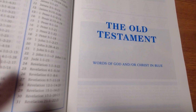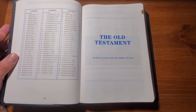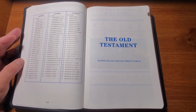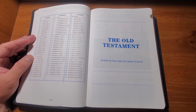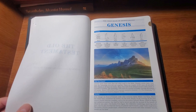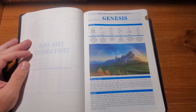It says the words of God or Christ are in blue. Now that is a neat feature in this particular edition. In the past, the Remnant Study Bible has always had the words of Christ in the New Testament in red, but this time they've gone one step further - in the Old Testament, all of the words of God are in blue. I have only ever seen one other Bible that did something similar, and that is the Sword Study Bible, which is also one of my favorites and also only available in King James Version. In that Bible, the words of God in the Old Testament are red, but I like the way Remnant Publications has done it - putting them in blue in the Old Testament.